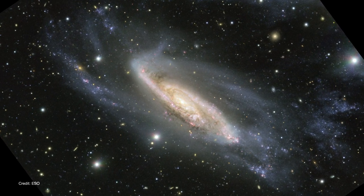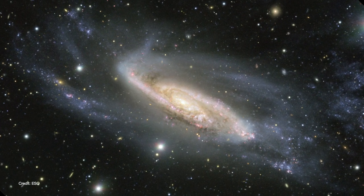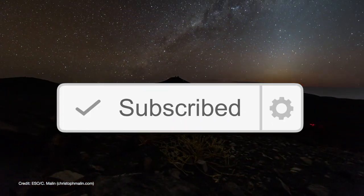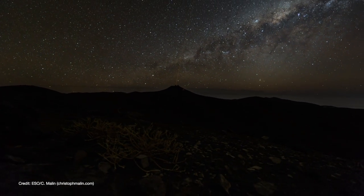It's said that every image tells a story, and this image tells us several at once. If you'd like to learn more stories about our universe, please make sure to hit the subscribe button and ring that notification bell so that you don't miss out on any new videos. Until next time, keep watching the skies.